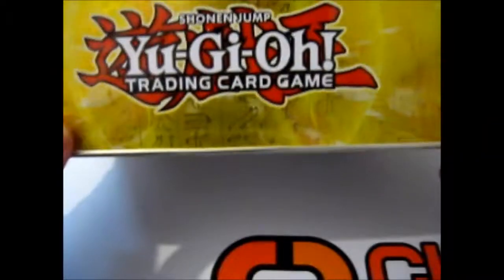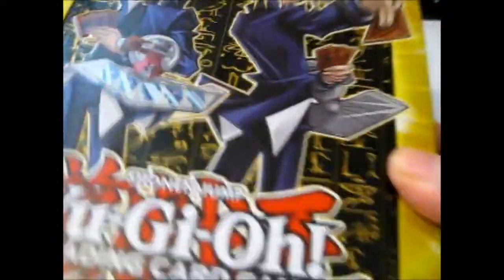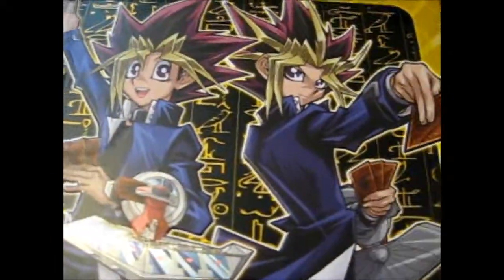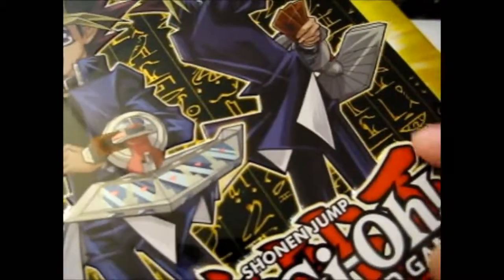As you can see, it has Yu-Gi-Oh! on the side, and the Millennium Puzzle on the other top and bottom. It's got Egyptian hieroglyphics on the background, and obviously on all of the background — just more visual on the cover part. On here it says 2017 Mega Tin.